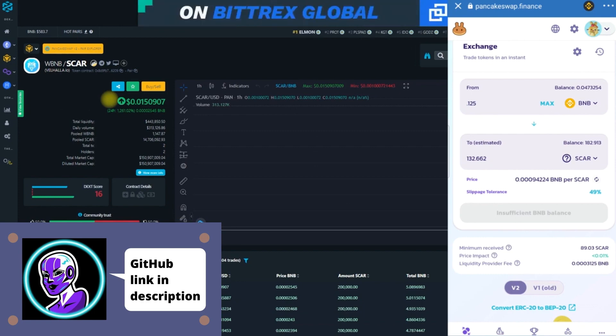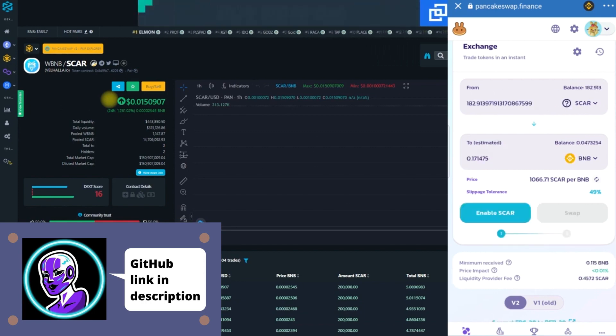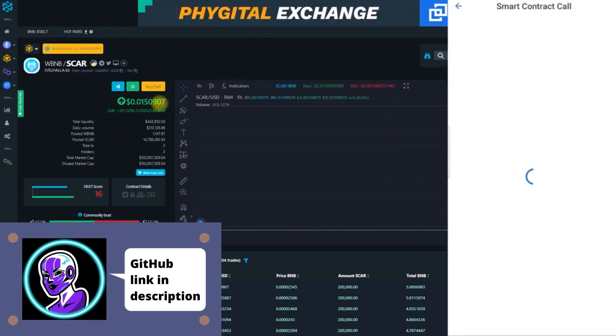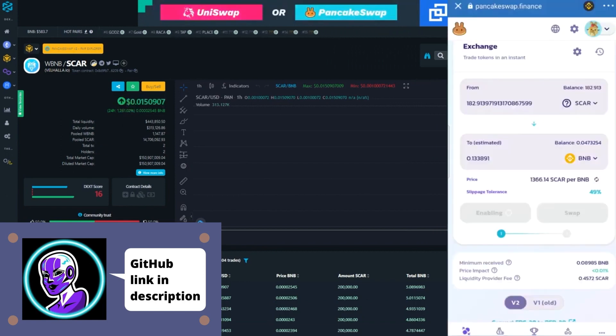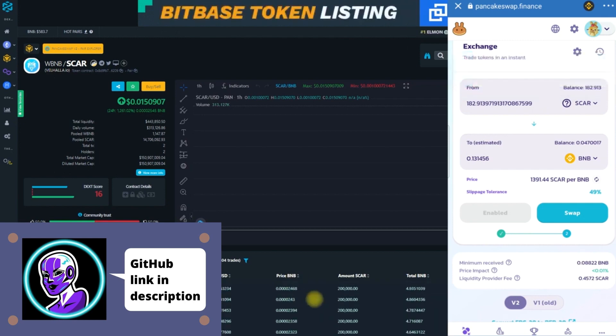As you guys can see, the BNB we purchased originally was 0.125 and we're already well past that — we're at 0.177. At this point we can do whatever we want: hold or sell. I'm not sure if this chart is 100% updated or if this price of one cent is correct. We've got 182 SCAR at the moment, worth 0.13... going up to 0.16. There are a lot of buys coming in and not a lot of sells at the moment.